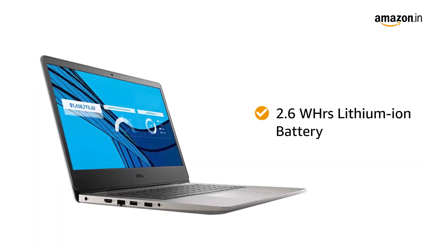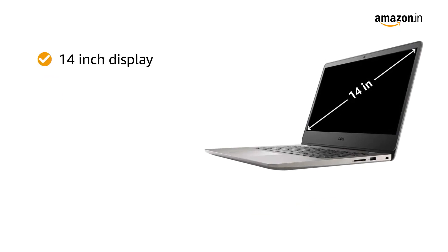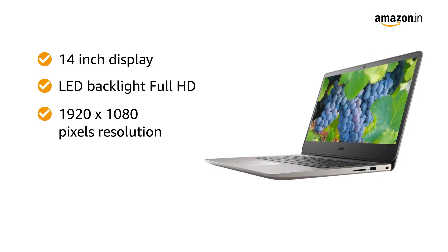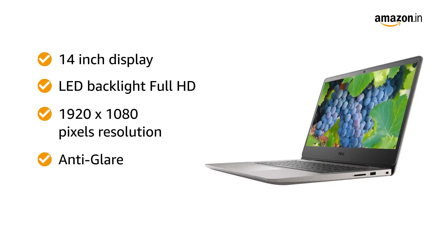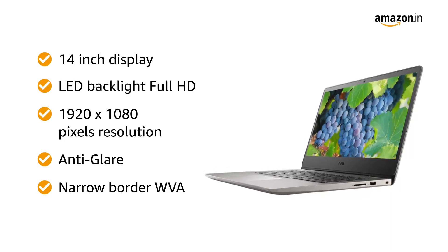This laptop comes with a 2.5Wh lithium-ion battery. The 14-inch display with LED backlight, Full HD 1920x1080 pixels resolution, anti-glare and narrow-border WVA provides you an immersive experience.